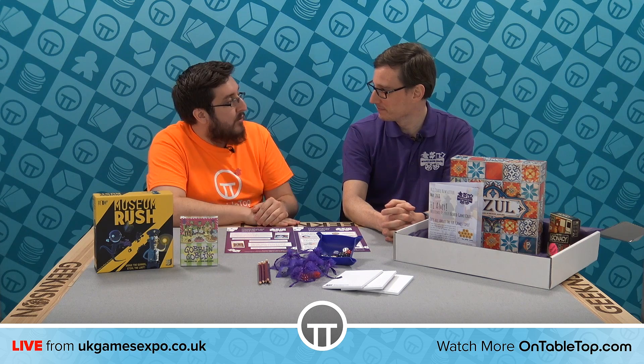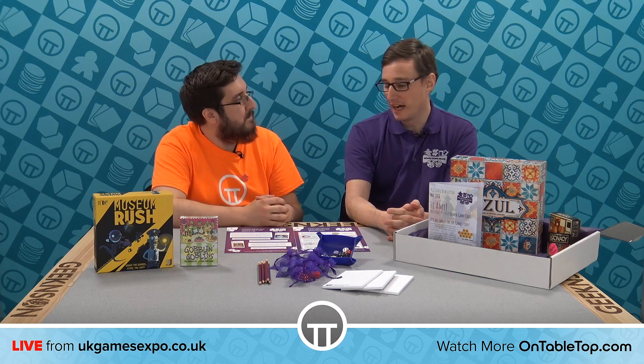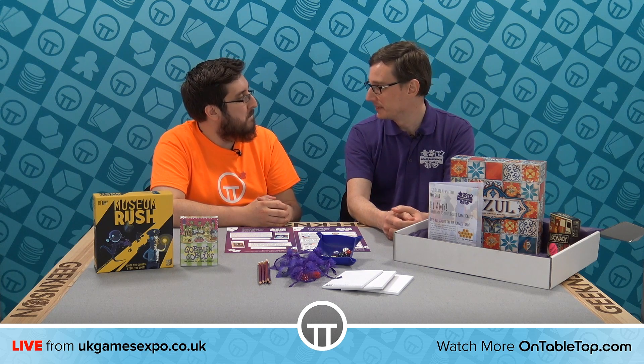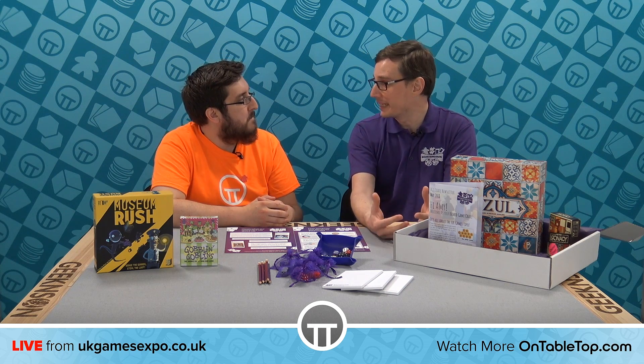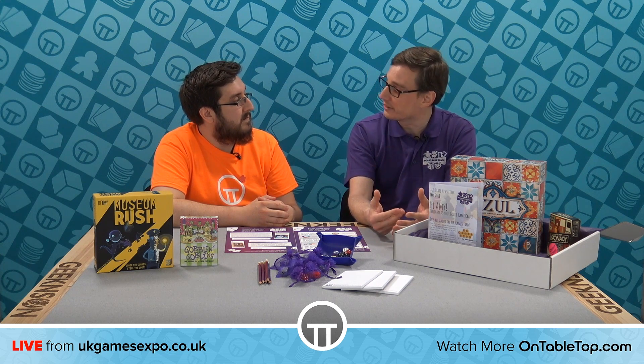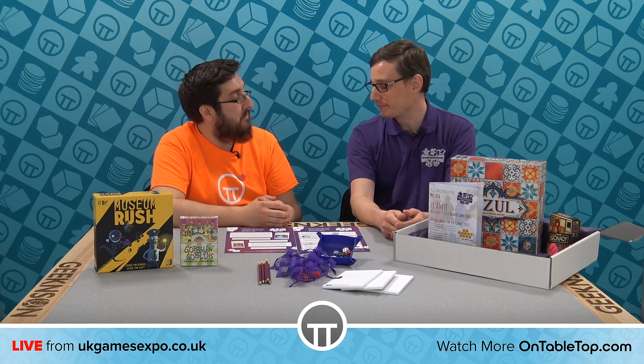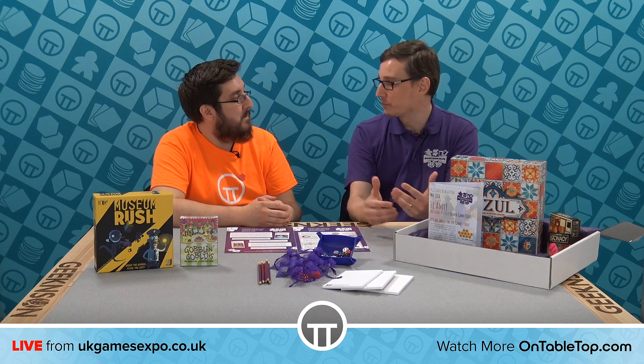Phil, tell me a little bit about what Board Game Crate is all about. We are a board game subscription service, but with a lot more intelligence behind the scenes in how we pick the games and send them out. We look at the games you've got in your existing library — if you've got a BoardGameGeek account, we can download your library from that. We analyze all the data points behind those games: the categories and mechanics, whether it's dice rolling, hand management, bluffing — all the characteristics that make up that game. We build up a gamer profile for you and then our system works out what games fit best with your library.